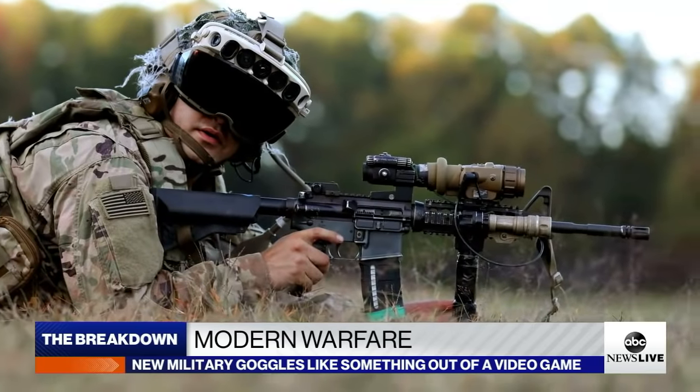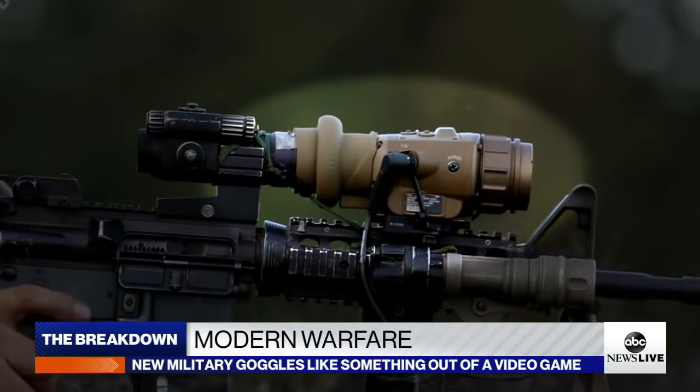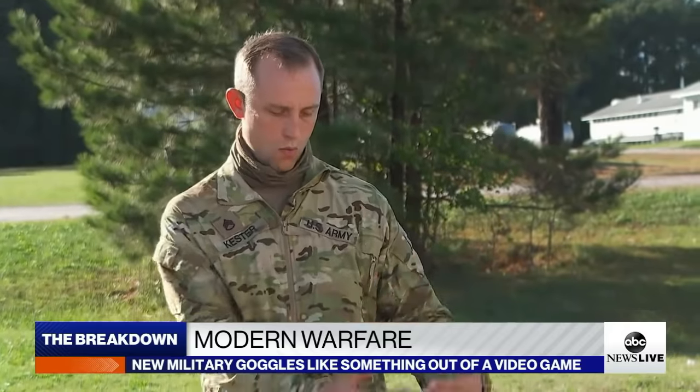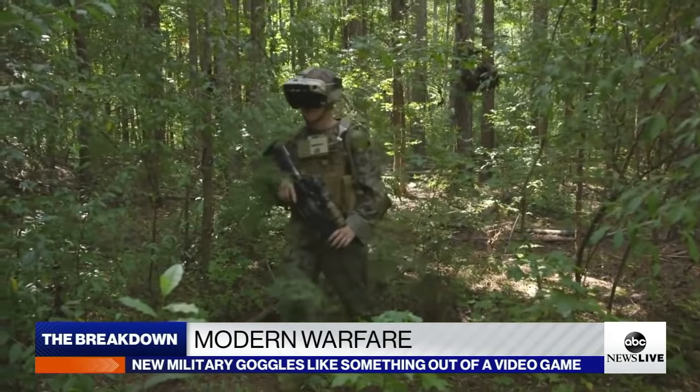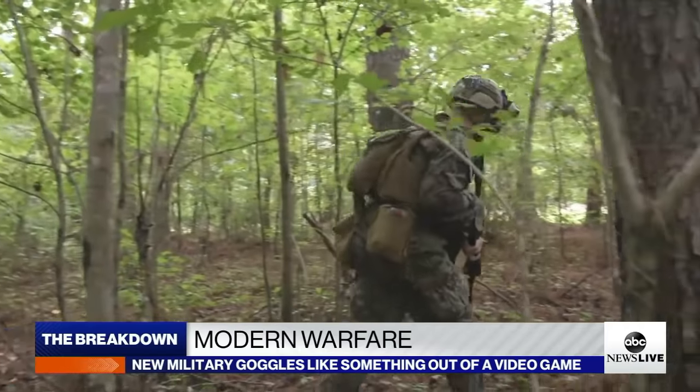Adding a scope to rifles gives troops an edge in dangerous urban warfare. A soldier can literally just peek their weapon around a corner wall — whether looking to the right, to the left, straight up, or straight down, they have that picture in their view. Troops testing the goggles passed suggested improvements to Microsoft engineers who were by their side. By having them out here and working with all of the development folks, that's why we're moving so much faster.